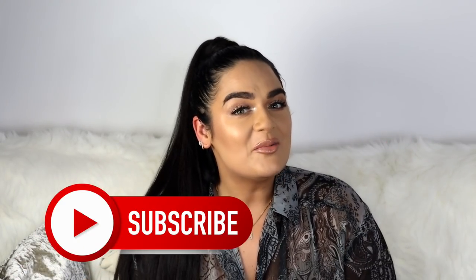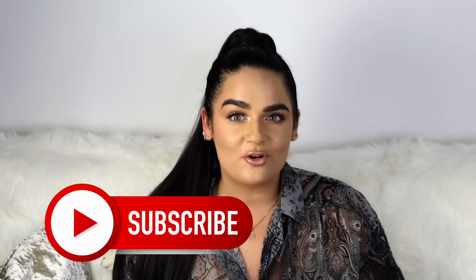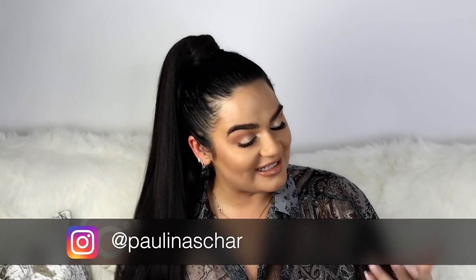Hello my darlings, I hope you're doing very well — welcome back to my channel! If you're new here, welcome, please don't forget to subscribe and of course follow me on Instagram.